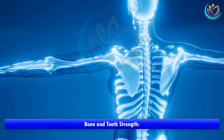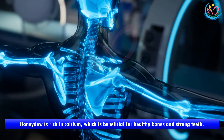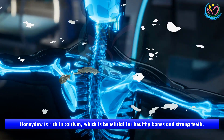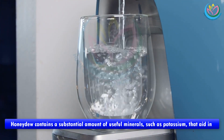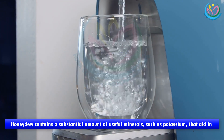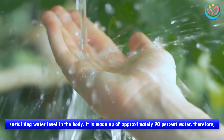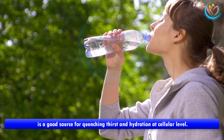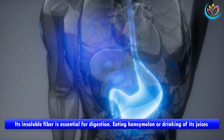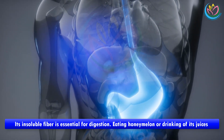Bone and teeth strength: honeydew is rich in calcium, which is beneficial for healthy bones and strong teeth. Hydration: honeydew contains a substantial amount of useful minerals such as potassium that aid in sustaining water levels in the body. It is made up of approximately 90% water, making it a good source for quenching thirst and hydration at the cellular level.